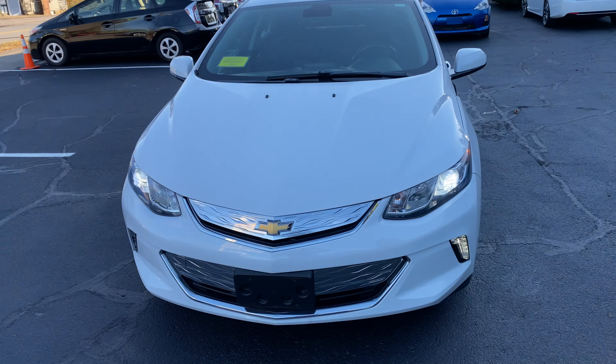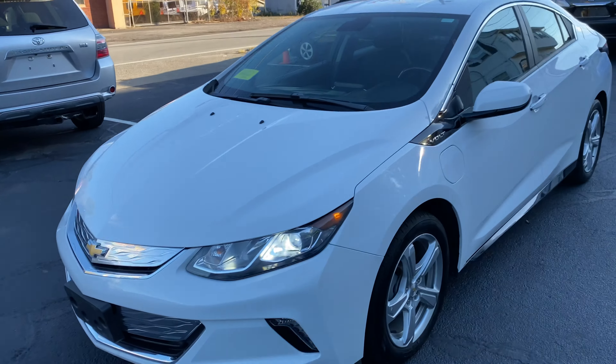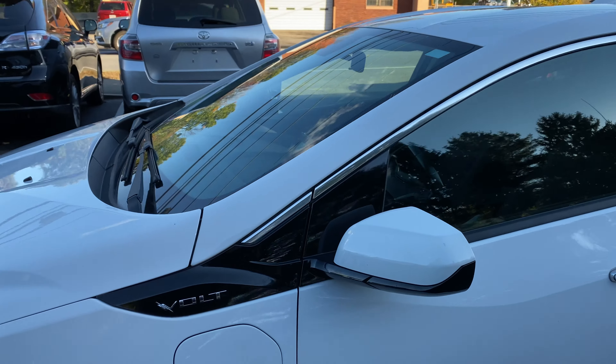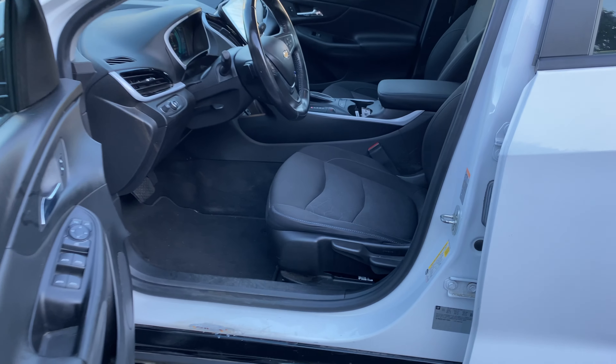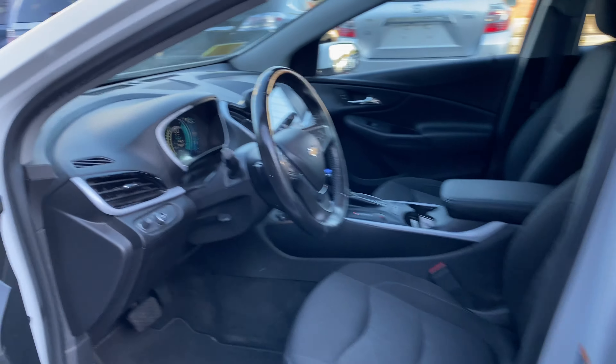This car comes loaded with HID lights and LED fog lights. Outside color is white, interior cloth is black.